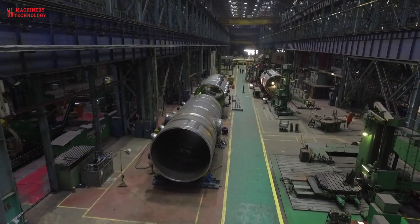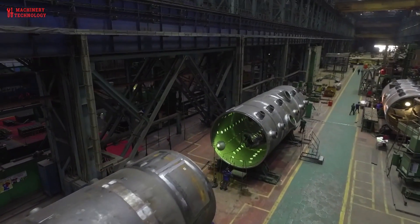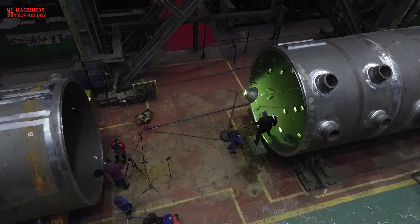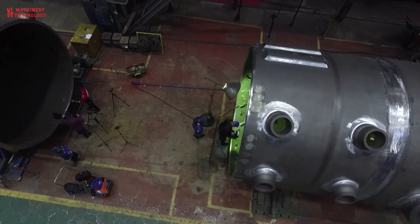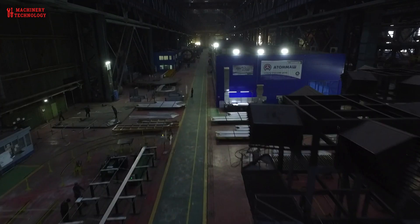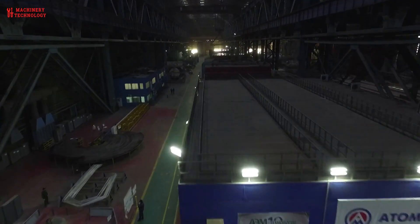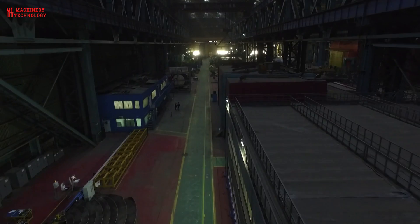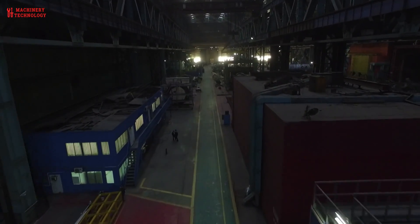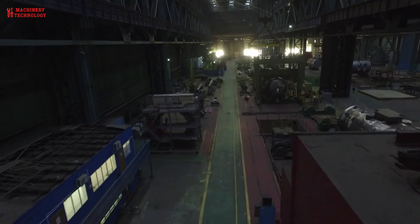For very large Generation 3-plus reactors, production of the pressure vessel requires forging presses of about 14,000 to 15,000 metric tons capacity, which can accept hot steel ingots of 500 to 600 tons. These are not common, and individual large presses do not have high throughput output. About four pressure vessels per year appears to be typical at present, fitted around other work, but the potential is greater than this.